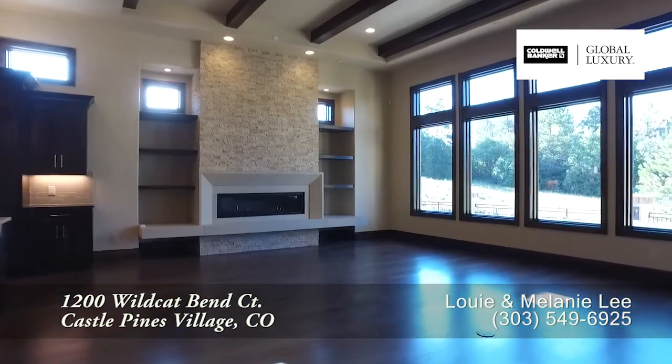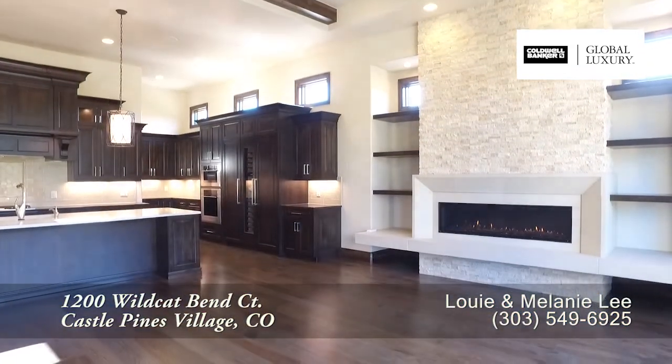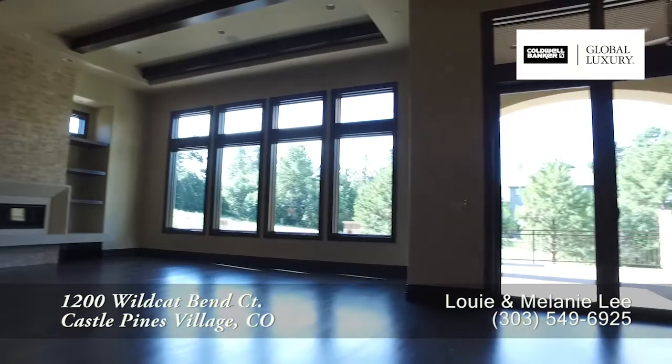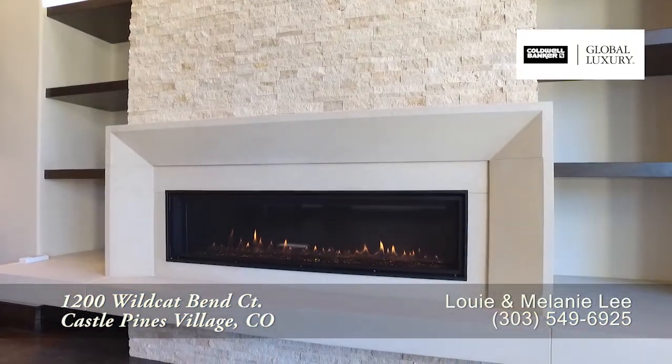Also as part of the great room, you'll find the living room. It features exposed beams and you'll love the nearly floor-to-ceiling windows. There is also a contemporary gas fireplace in this living room.